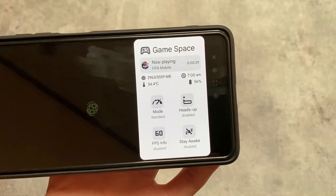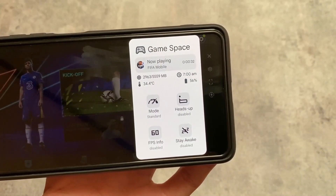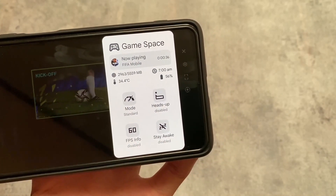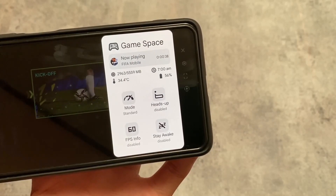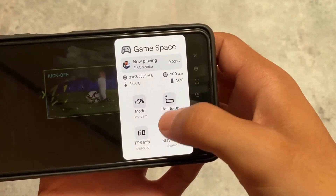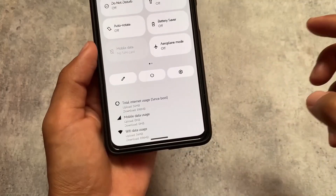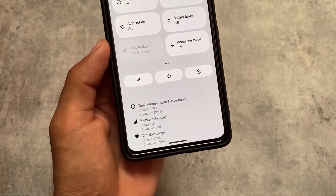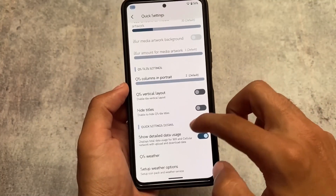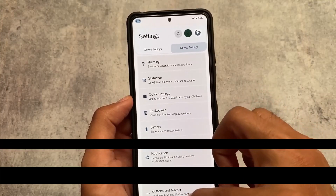This game space in Corvus has additional information, for example which game you are playing and for how much time you are playing, the temperature, RAM, time, and battery percentage - which you don't get in Evolution XOS as you just saw at the starting of the video. There are tons of other things too - go and explore, the link is already there. That's all, thanks for watching, I hope you liked this video. See you in the next video, until then goodbye.